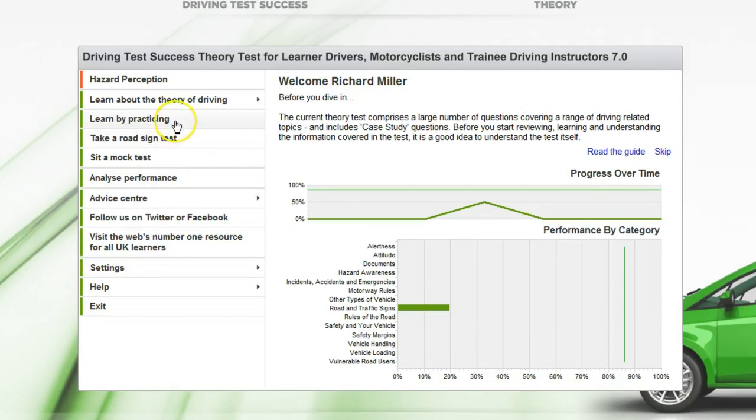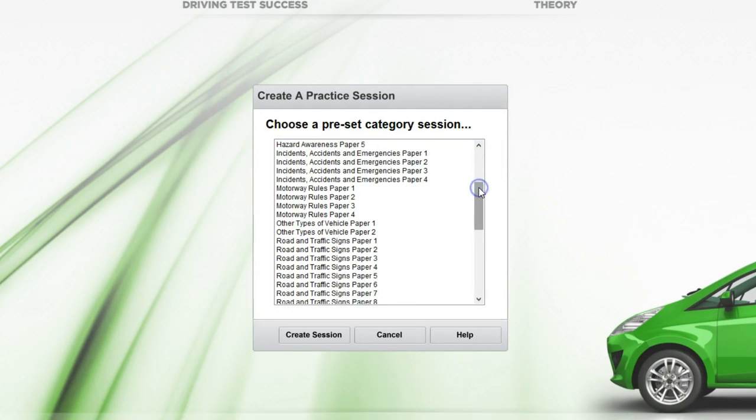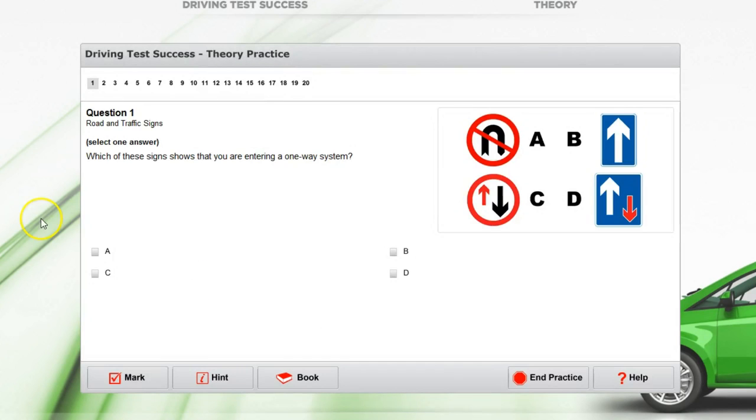I'm going to do some practicing of the road sign category on Driving Test Success. Going down to road and traffic signs paper one and creating a session, we see the first question: which of these signs shows that you are entering a one way system? If you remember, it's the rectangle signs that give information, so we can remove the other two. Now which one looks like one way and which looks like two way? This one looks two way and this looks one way — so it's kind of obvious the answer is B.